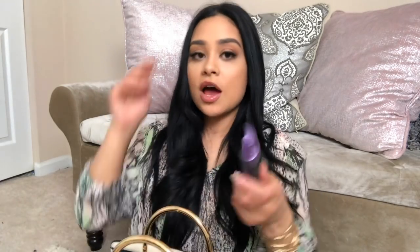I also have my All-Nighter setting spray in here, which is perfect for on the go. If you forget to set your face at home — which has happened to me lots of times before an event — I always throw this mini size in my bag because you just never know when you'll need it. It makes a huge difference in making your makeup last longer. I used to never believe in setting sprays, but the Urban Decay All-Nighter is amazing.